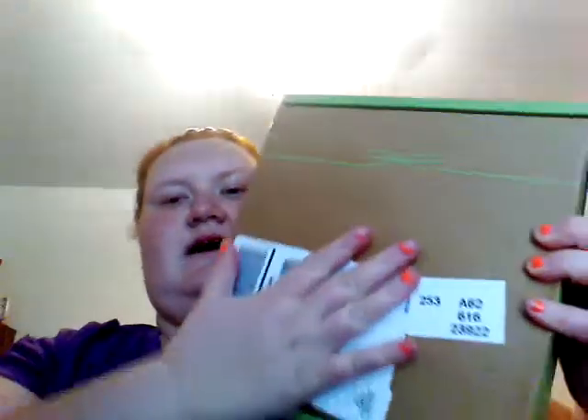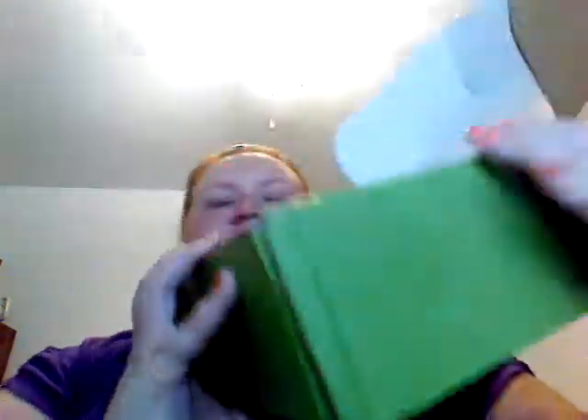I got a Goodies Box in yesterday. I went all the way home — about 22 minutes away from here — to go get it. It didn't come with a card this time, no card, nothing. Just a box with stuff in it. It's a split box, just like last month. This is seven dollars a month.